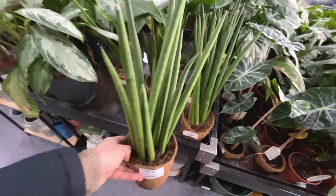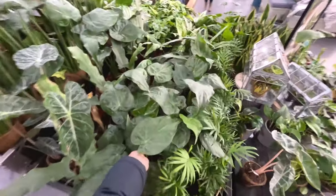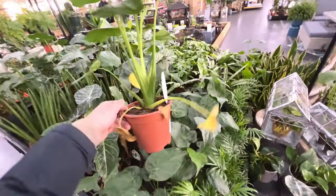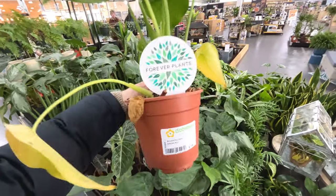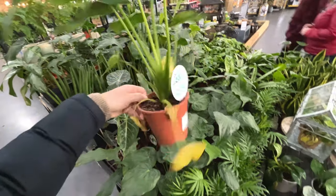Sansevieria Rocket - that looks interesting, £30. What's this? This looks like a little Monstera but I don't think it is. Alocasia - it's got some yellowing leaves unfortunately. £15.